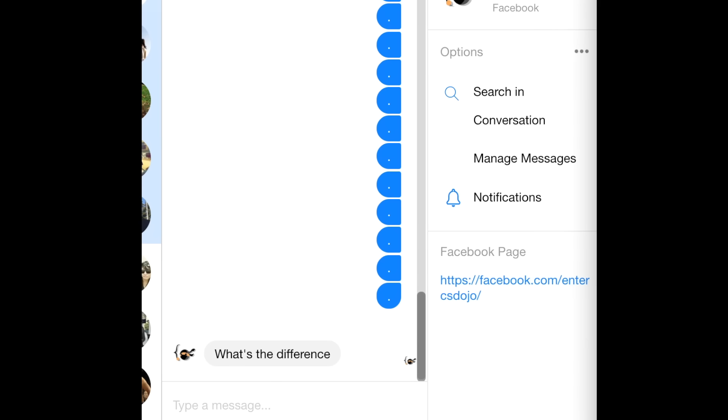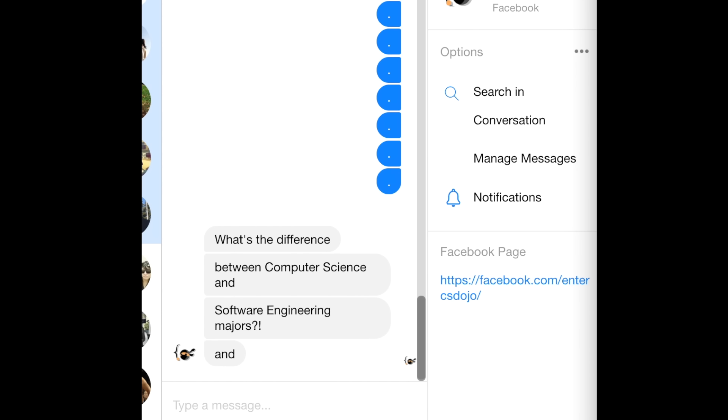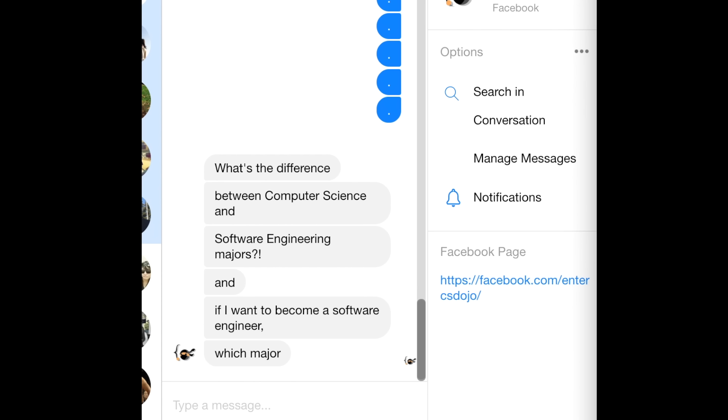Hey guys, so recently I've been getting a lot of questions like: what's the difference between computer science and software engineering majors? And if I want to become a software engineer, which major should I choose? I'm going to answer these questions in this video.